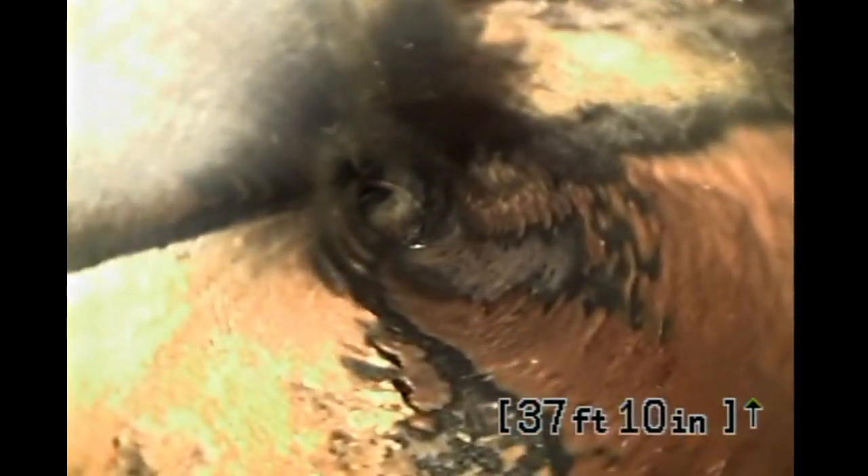Now we're coming up on a spot that's approximately right after this turn. I believe all this is just bad grease, and with a good hydrojet cleaning this grease will be cleaned out of the system and improve its flow.